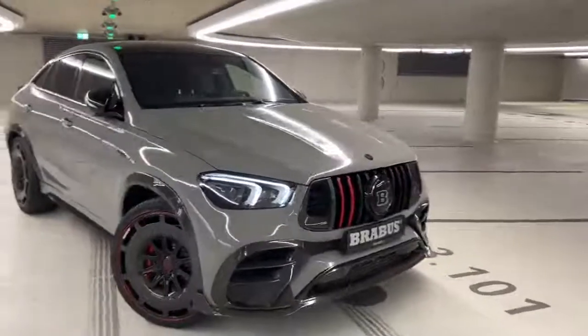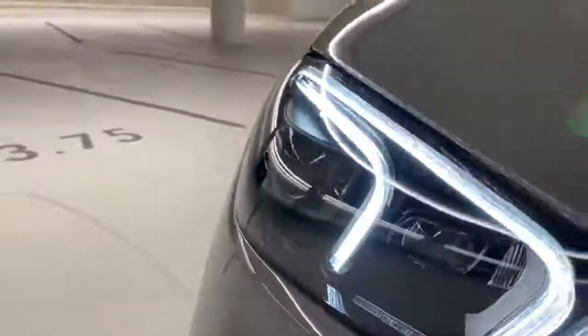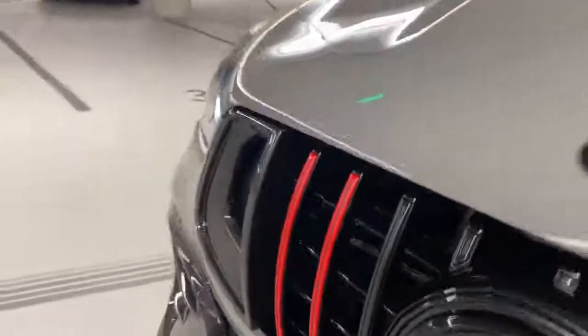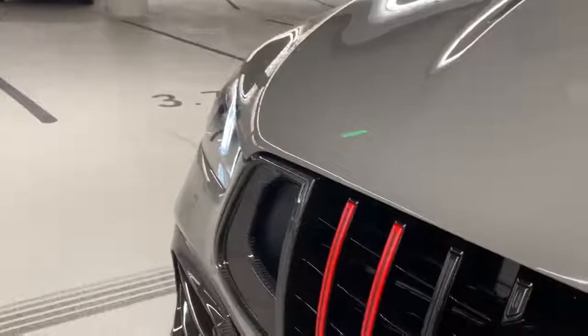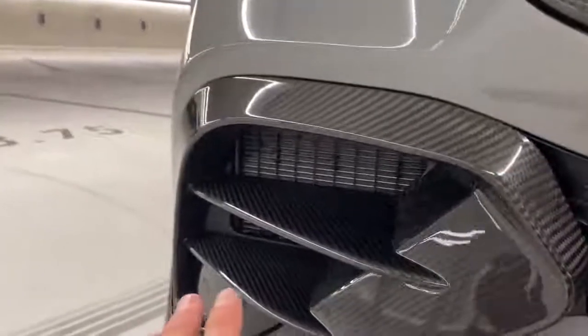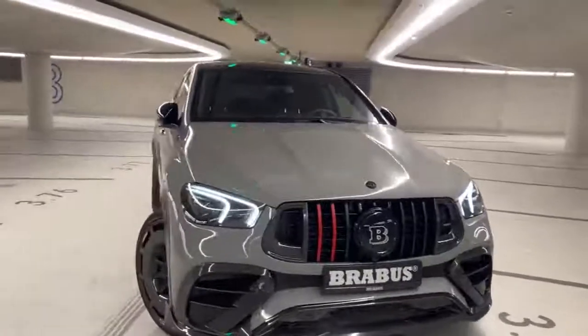Let's get right into the walkthrough, starting with the front. A GLE has never looked so good. Starting with the headlights — multi-beam LEDs, GLE specific. Looking at the grille: this is the Rocket Edition specific grille, with intakes fully finished in carbon fiber, red stripes, and the Brabus double-B on the front finished in black. I also think there are LEDs inside that light up red at night to make this car look even more devilish. The front bumper features full carbon fiber intakes made by Brabus in Bottrop, plus a front splitter also fully finished by Brabus. All in all, this looks extremely aggressive.